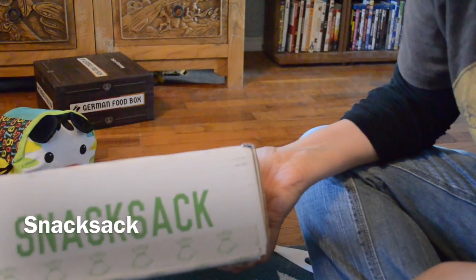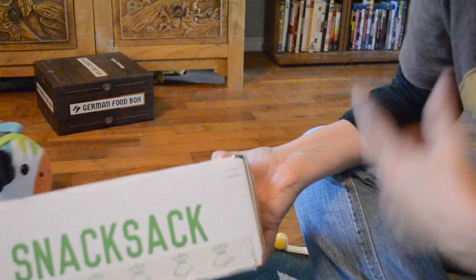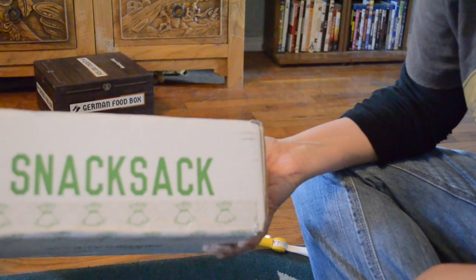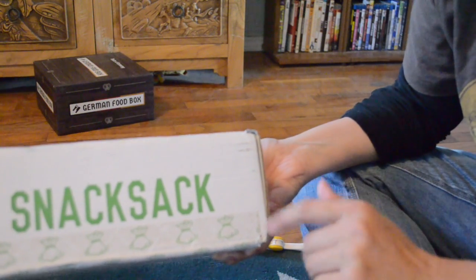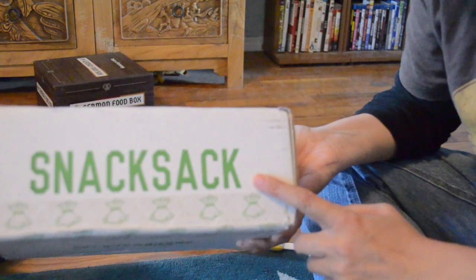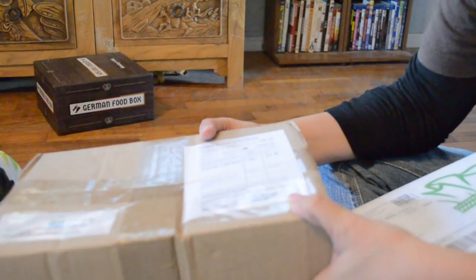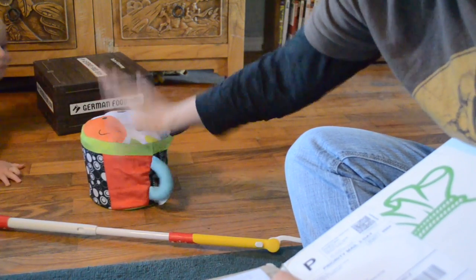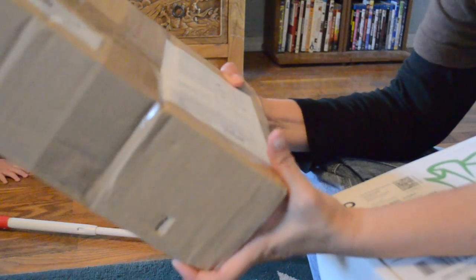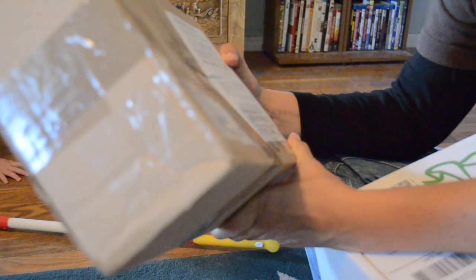Hi YouTube! Same location, same clothing, same environment, same baby. I just got three packages, so I'm going to do two packages in the same video. This is Snack Sack, and the other one is River — sorry, some electrical stuff — and this one is the candy member.